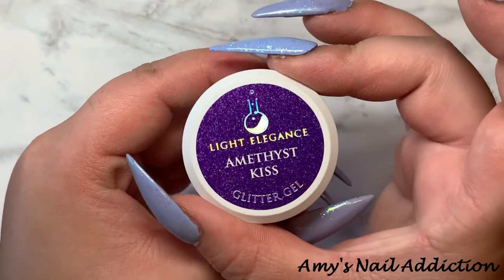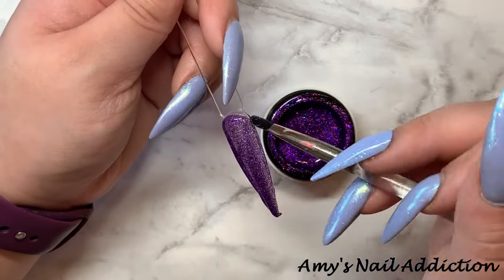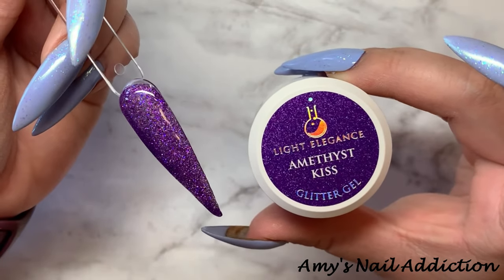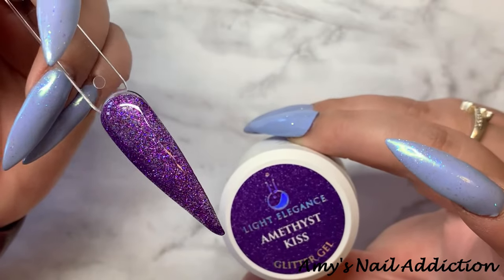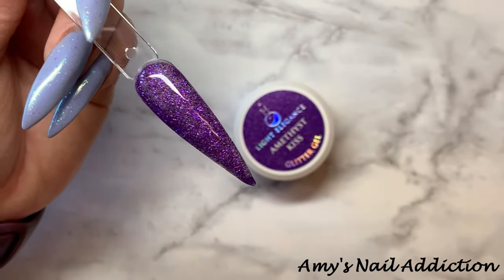Next, we have Amethyst Kiss. Here's what Amethyst Kiss looks like — it is a super, super fine glitter. It was a lot finer than I thought it was going to be, but it's a purple base and it does have a little bit of blue flecks scattered throughout.